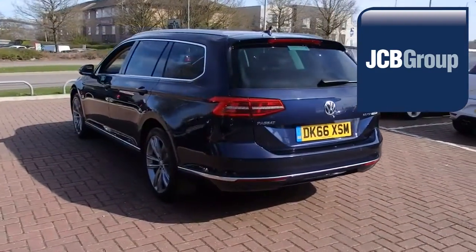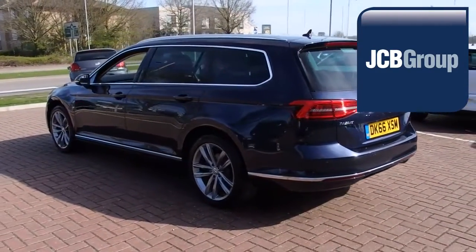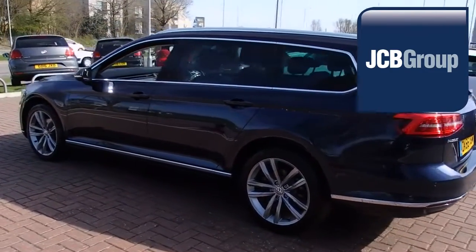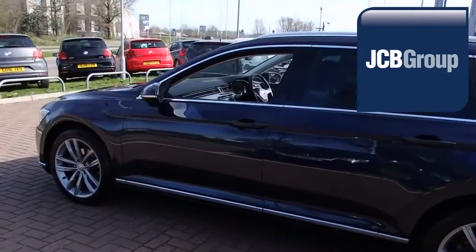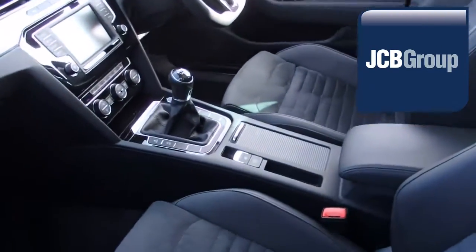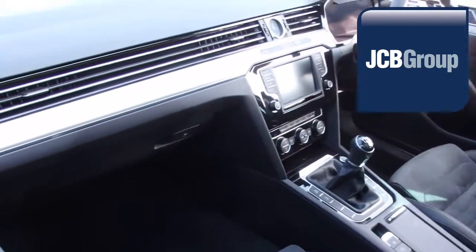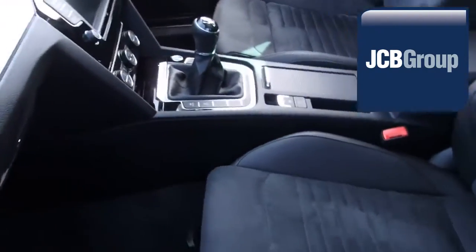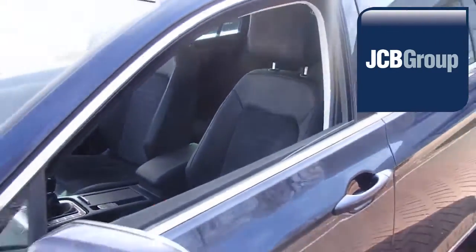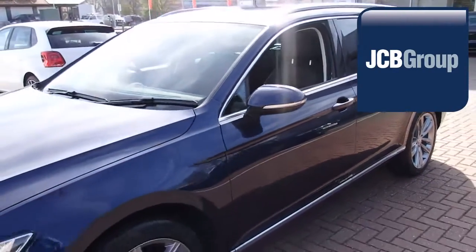With all our videos you will find a link in the description which takes you directly to our official website. Here you will find more information on the vehicle in question as well as opening hours, pricing, finance options and contact telephone numbers. To book a test drive for this or any other vehicle please click the link in the description below. Thanks for watching, there's a Volkswagen for all of us.